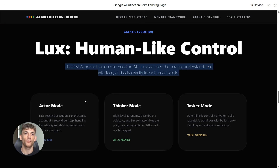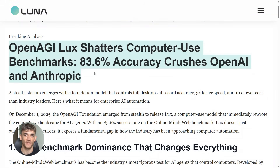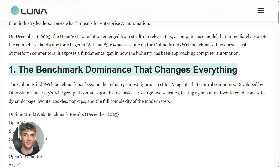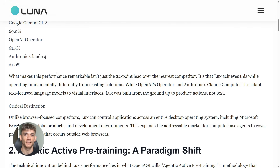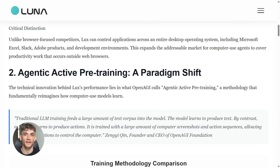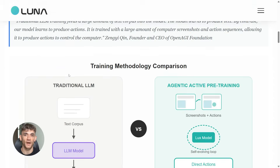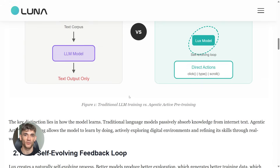Let me tell you about LUX, because this one is honestly crazy. The OpenAGI Foundation just dropped an AI agent that destroys everything else on the market. LUX can look at your computer screen, understand what's on it, and then control it like a human would. It clicks buttons, it scrolls through pages, it types in forms, it can handle full desktop applications, web browsers, spreadsheets, text editors, even your email. This isn't some chatbot with limited functions — this is full computer control.